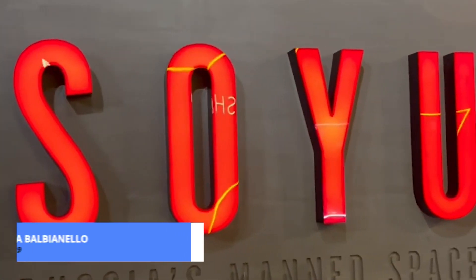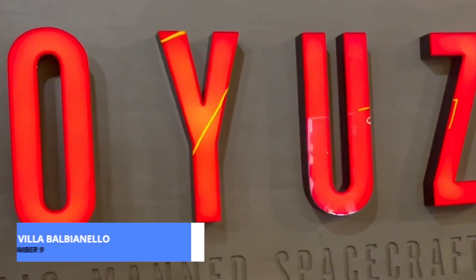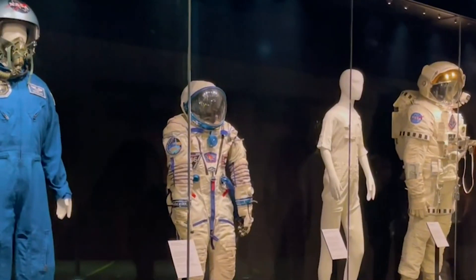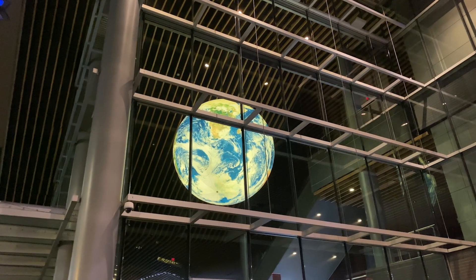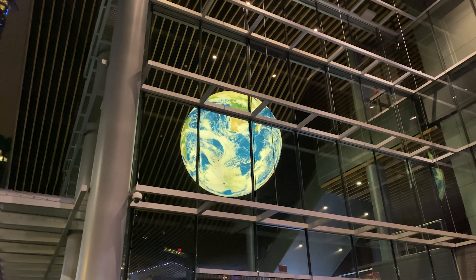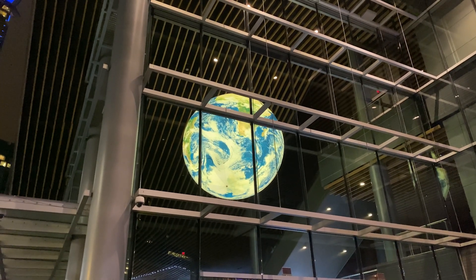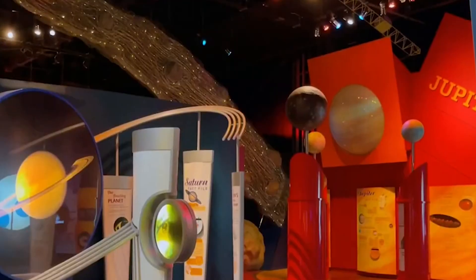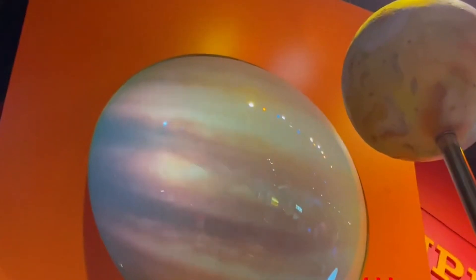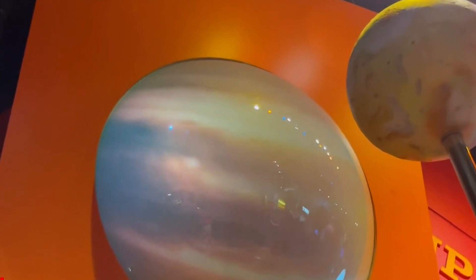Prepare for a journey beyond the confines of Earth at the National Space Center. This awe-inspiring attraction combines interactive exhibits, immersive planetarium shows, and real space artifacts to provide visitors with a truly out-of-this-world experience. From learning about the wonders of the universe to marveling at the achievements of space exploration, the National Space Center offers something for space enthusiasts of all ages.